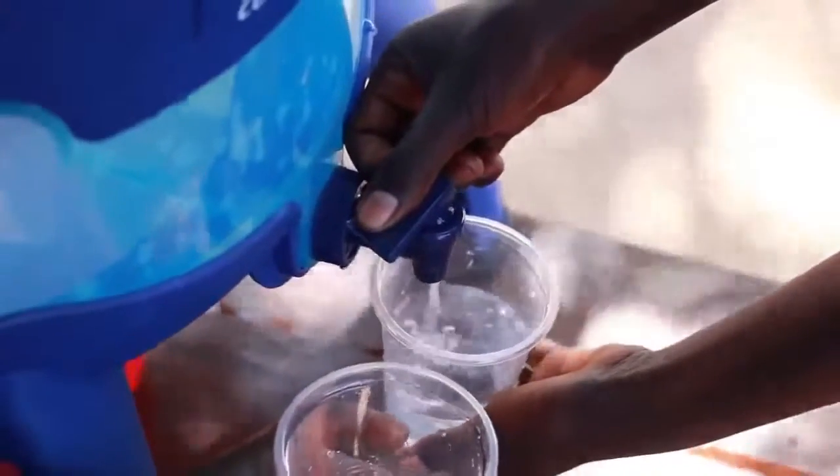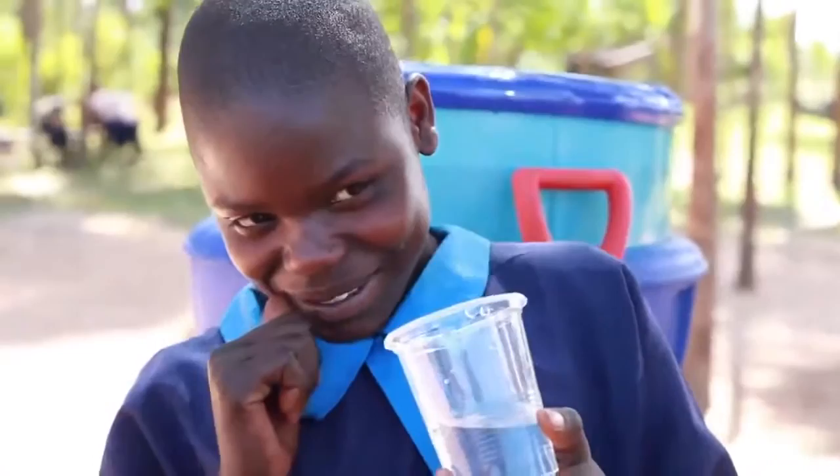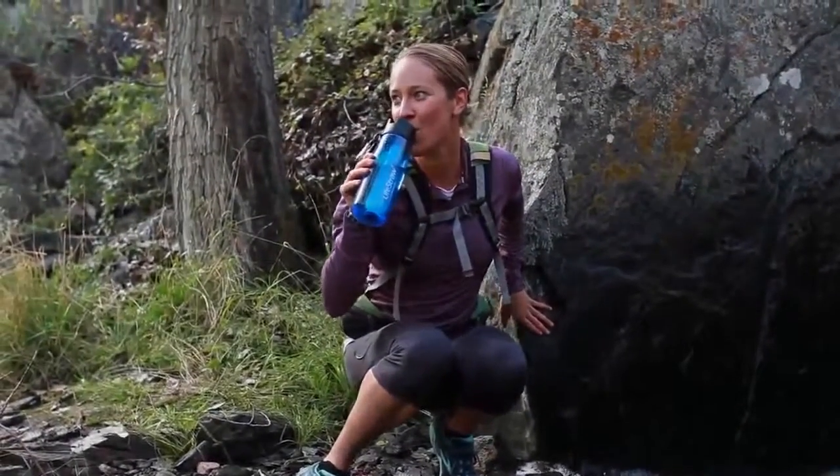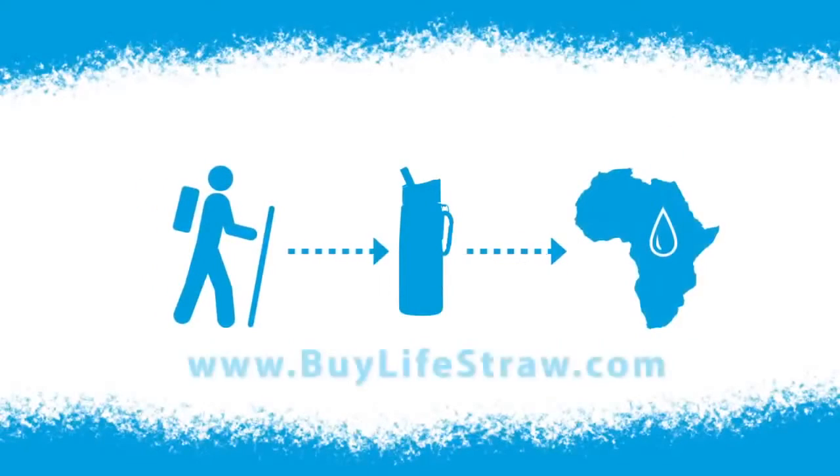When you buy a LifeStraw Go filter in North America and Europe, a school like this will receive safe and clean drinking water. The first LifeStraw Go community filters have just arrived. It's easy to make an impact — pack a LifeStraw Go and go.